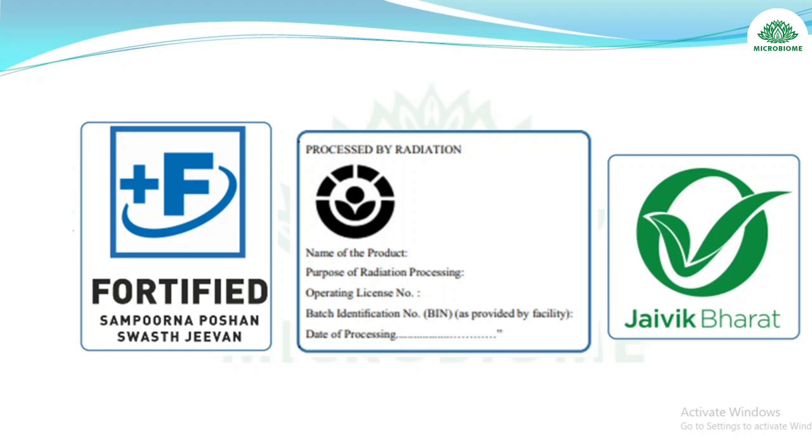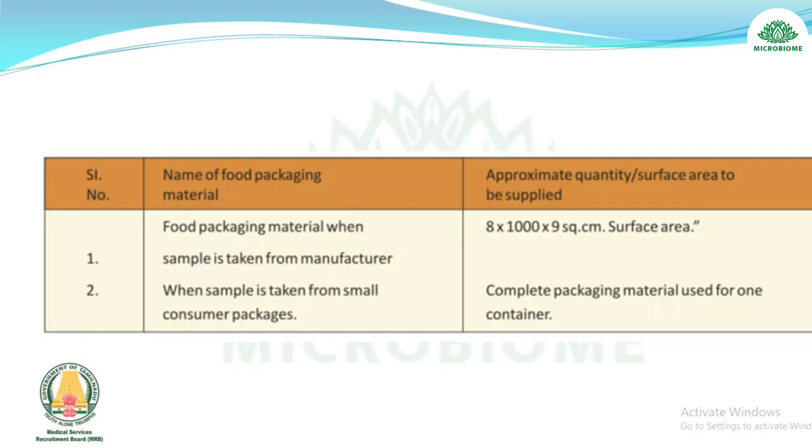Next, about Jaivik Bharat — Section 22 covers manufacture, distribution, sale, or import of organic food. Sikkim is the first fully organic state. India is first in number of organic producers and exports 1.35 million metric tons of certified organic foods.